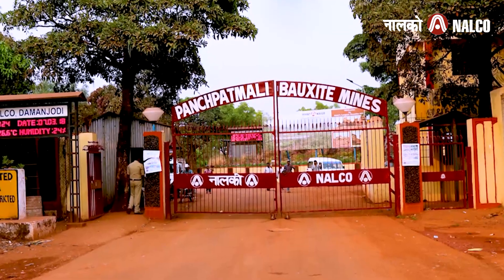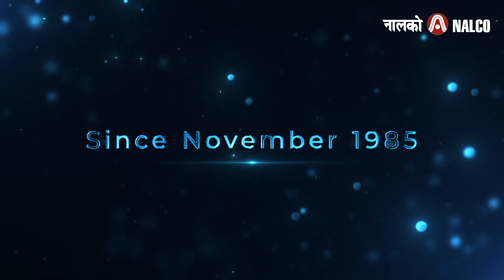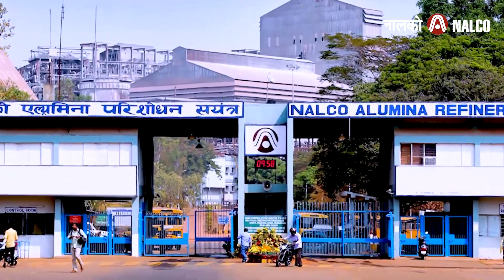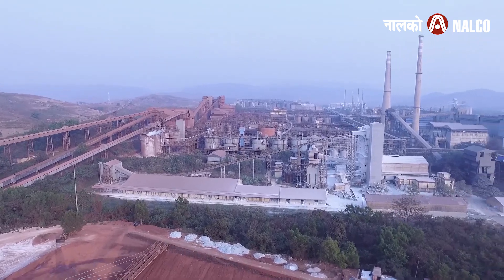On the Panch Patmali hills of Koraput district in Odisha, Nalco operates a fully mechanized opencast mine since November 1985, which serves as feedstock to the Alumina Refinery at Damanjodi located on the foothills. This state-of-the-art infrastructure is a critical driver of Nalco's alumina refinery's success.